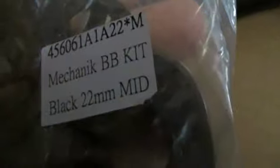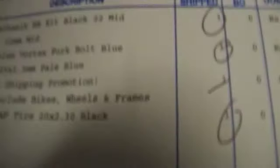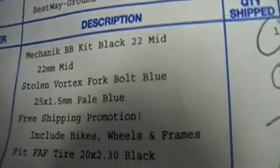Stolen vortex forked bolt — don't need to worry about that. That's for me. Stickers, stickers. 20mm mid mechanic BB kit for my new cranks. So let's go throw this stuff in — BB kit, fork bolt, tire, and free shipping. Sweet.